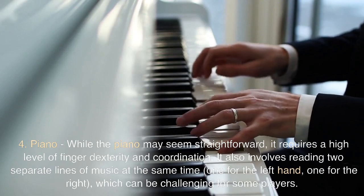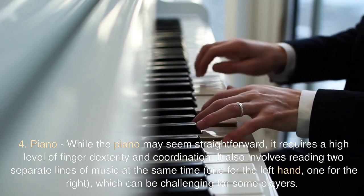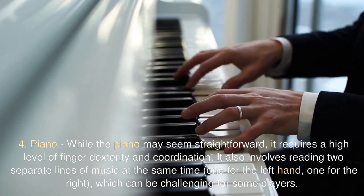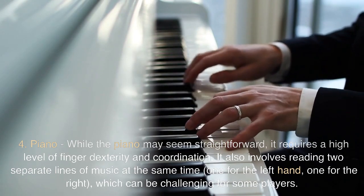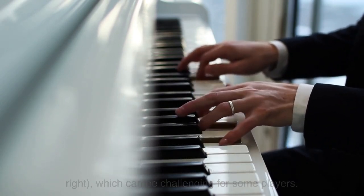4. Piano. While the piano may seem straightforward, it requires a high level of finger dexterity and coordination. It also involves reading two separate lines of music at the same time — one for the left hand, one for the right — which can be challenging for some players.